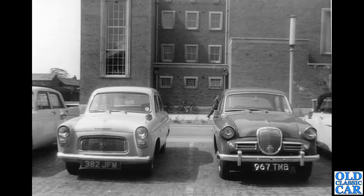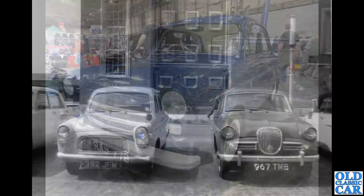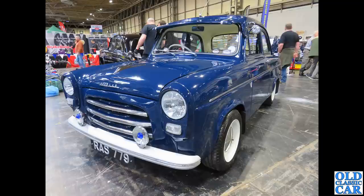A great old period photo here — I think this is on the Wirral. There's a BMC Farina on the left and a Singer Gazelle on the right; in the middle, a Ford 100e Prefect, 382 JFM. Is it still around somewhere, I wonder?